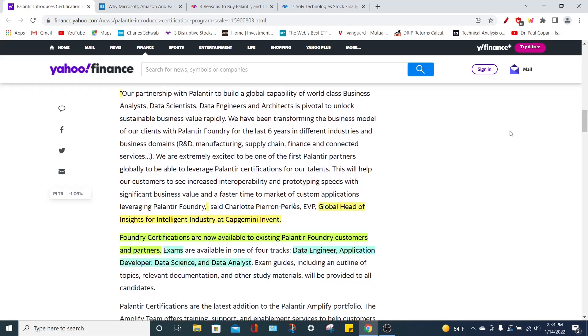This is echoed by the global head of insights for intelligent industry at Capgemini Invent, who said, quote, our partnership with Palantir to build a global capability of world-class business analysts, data scientists, data engineers, and architects is pivotal to unlock suitable business value rapidly. We have been transforming the business model of our clients with Palantir Foundry for the last six years in different industries and business domains. We are extremely excited to be one of the first Palantir partners globally to leverage Palantir certifications for our talents. This will help our customers increase interoperability and prototyping speeds with significant business value and a faster time to market of customer applications leveraging Palantir Foundry.